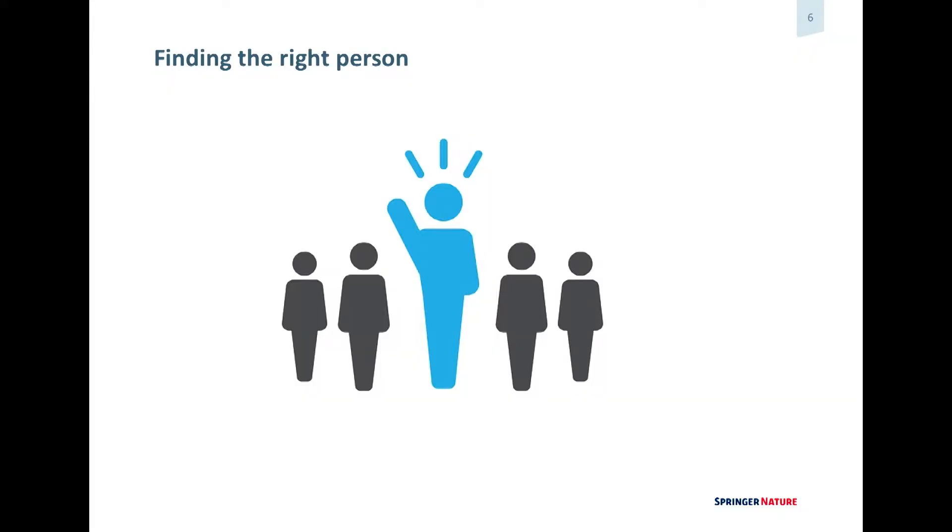Another challenge we have is finding the right person at universities and research institutions. We don't always find the necessary research integrity official or representative. Usually we go to the head of department, hoping that person can help us out. It's not always easy — maybe in Western Europe or America it's a lot easier, but if you have to go to countries like China it becomes more complex.